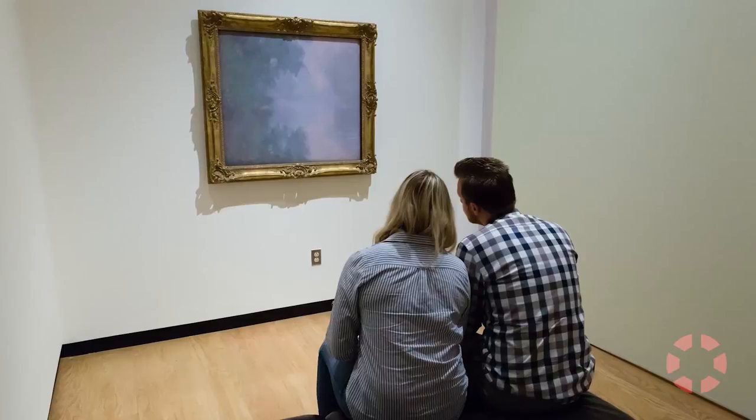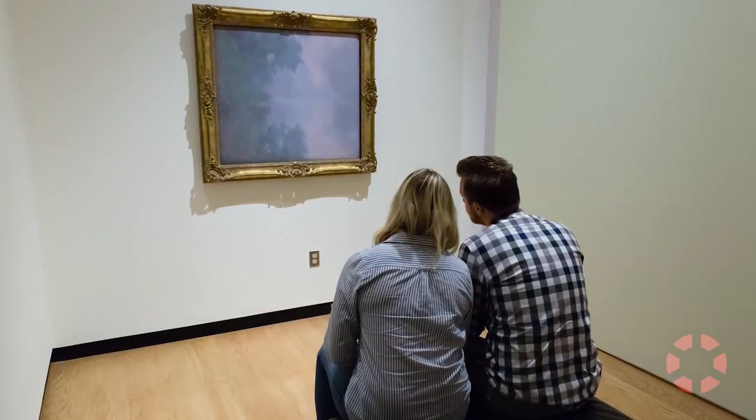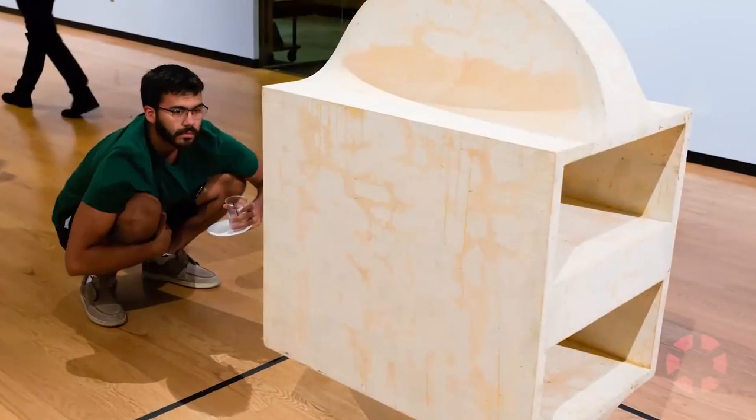My idea is that I want to rotate those works quite a bit so that students can be exposed to a full range of artwork, and really to honor those gifts and to honor their use in the collection.